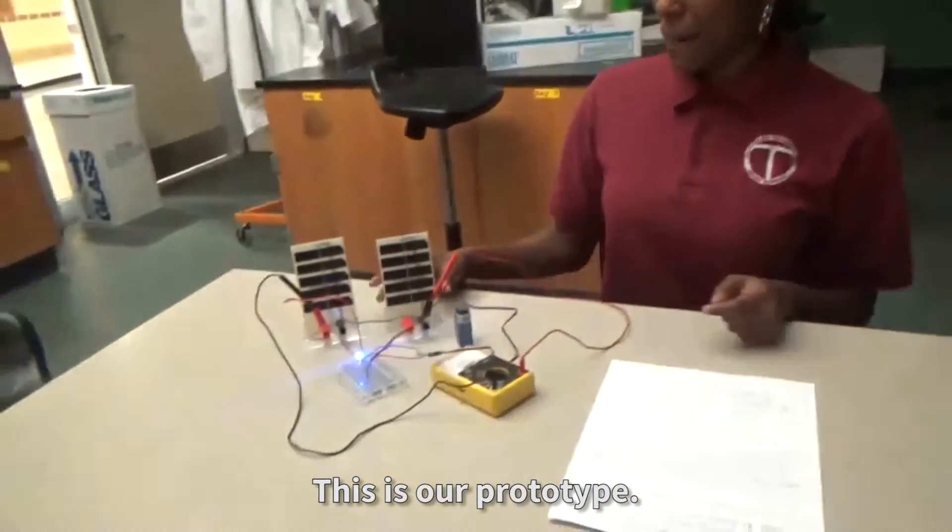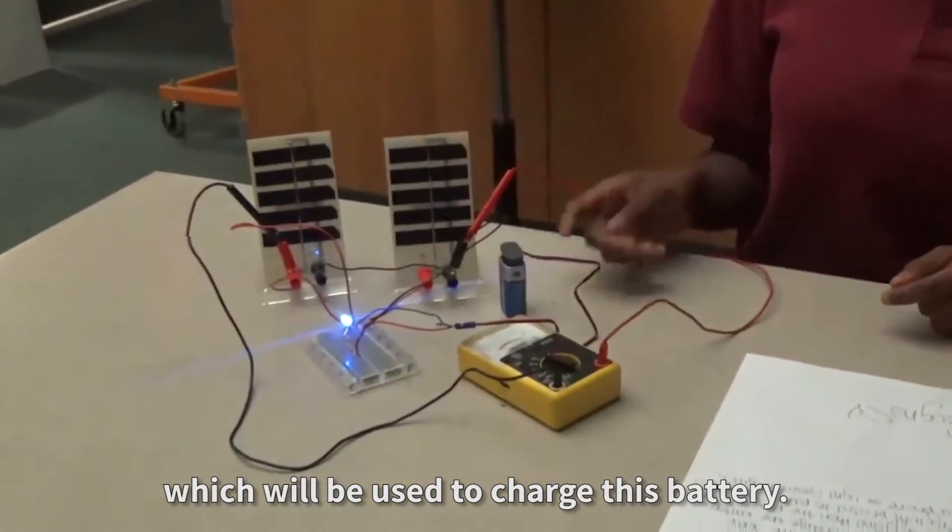This is our prototype. These are the solar panels, which will be used to charge this battery.